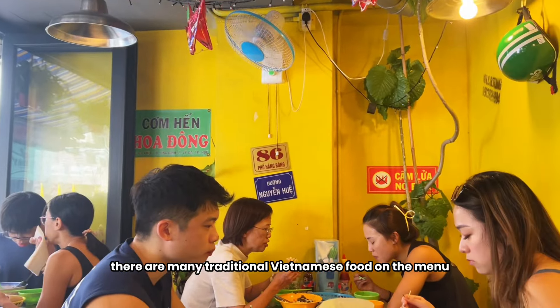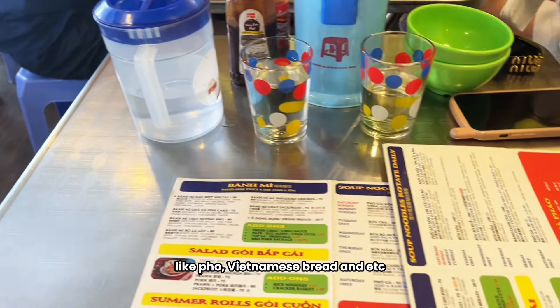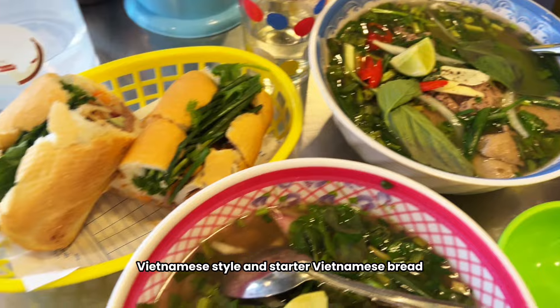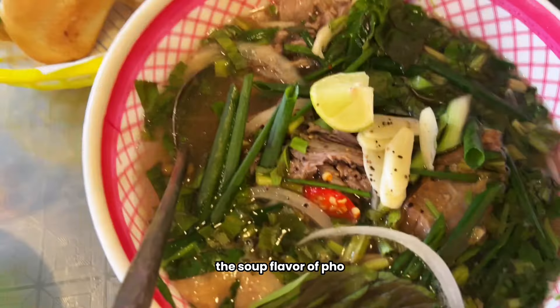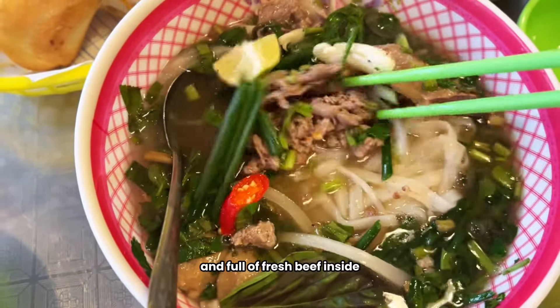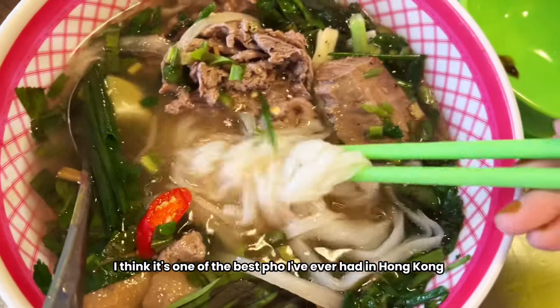There are many traditional Vietnamese foods on the menu like Pho, Vietnamese bread, and more. We ordered two bowls of pho with South Vietnam style and a starter Vietnamese bread. The soup flavor of the pho is rich and authentic, with soft noodles and full of fresh beef inside. I think it's one of the best pho I've ever had in Hong Kong.